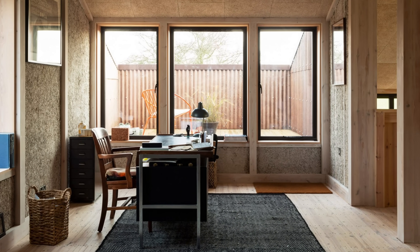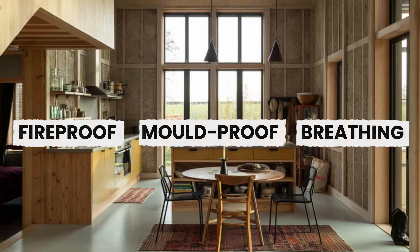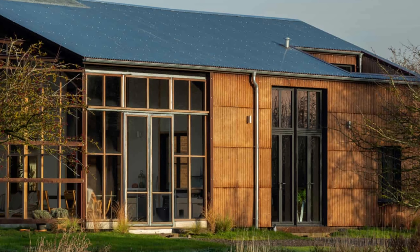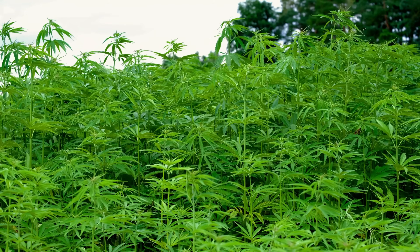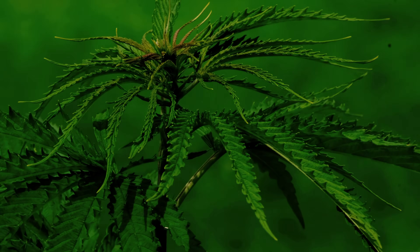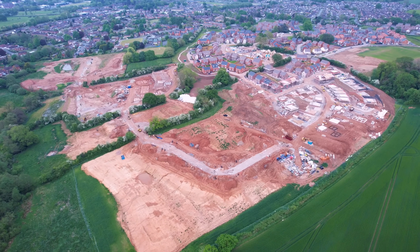Imagine a building material that's fireproof, mouldproof, and breathes life into your home, and actually cleans the air as it's built. Sounds like science fiction, right? Well it's not. It's called hempcrete, and it's so revolutionary, so profoundly good for our planet and our homes, that for decades it was effectively made illegal. You're about to discover the material they tried to bury, and why it's poised to redefine how we build forever.